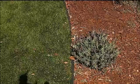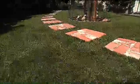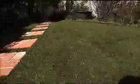Radecky also says the field turf is porous, so it allows water to soak through to the ground. He says the average cost is roughly $8 to $14 per square foot, depending on type of turf, ground preparation, and access issues.